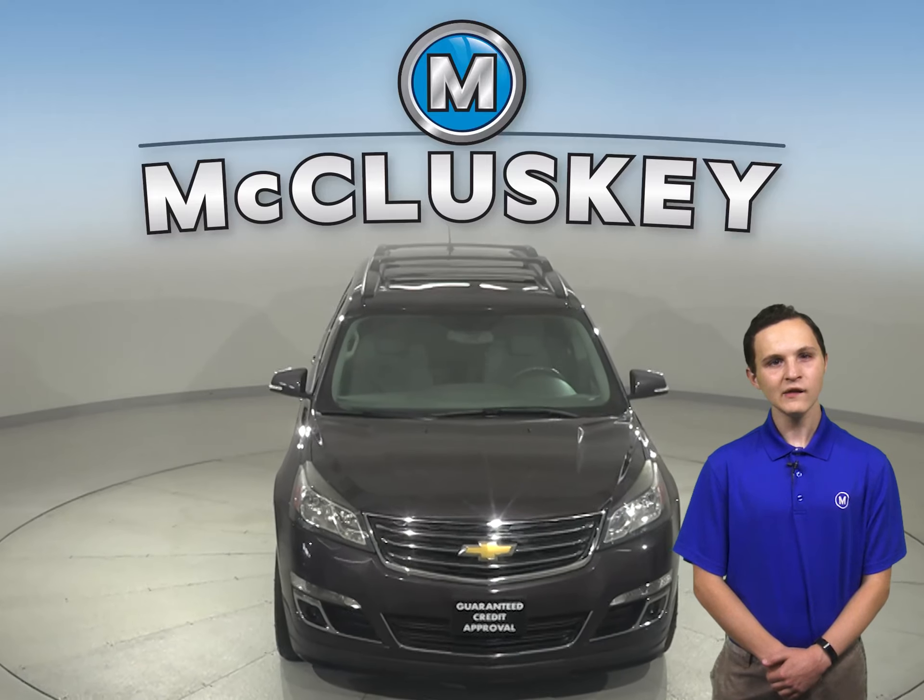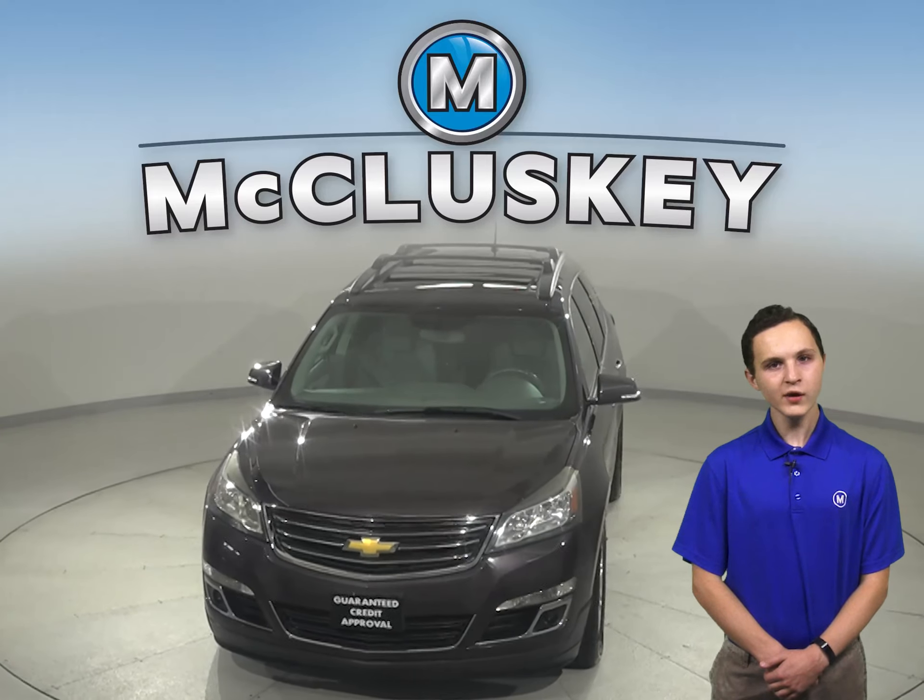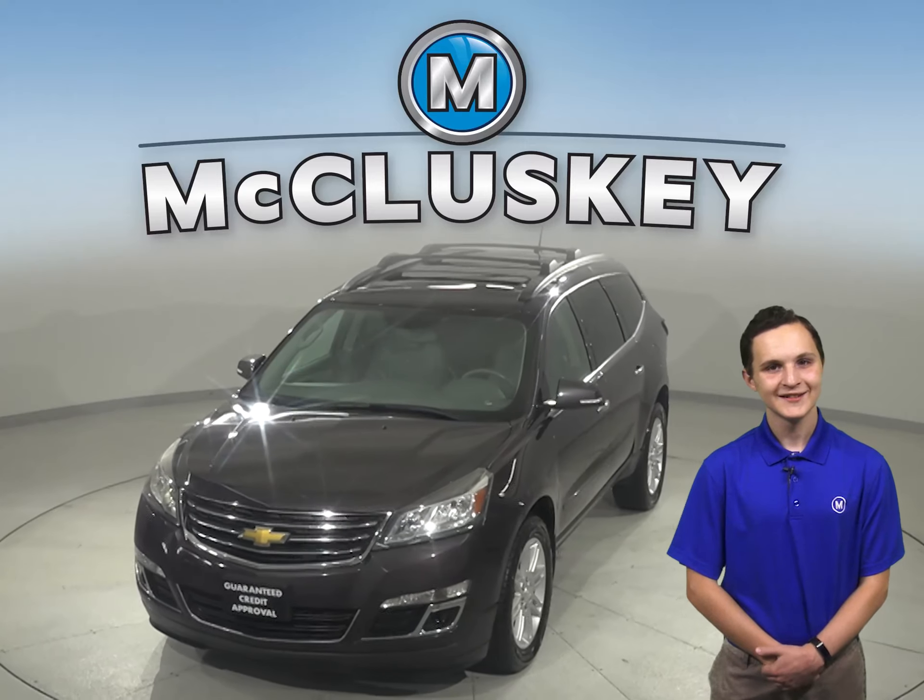Hurry in today and take this awesome Traverse on a free 48-hour test drive today!